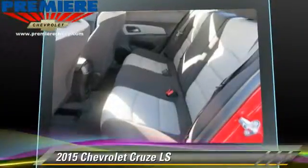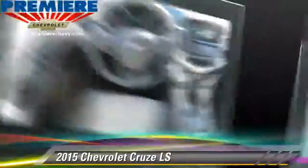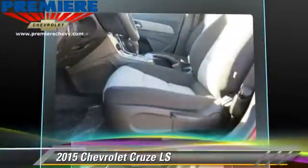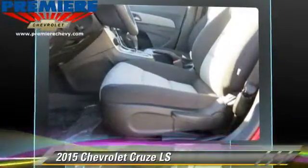Comfort and convenience features include air conditioning, powered door locks, and satellite radio. Give us a call to schedule your test drive today.